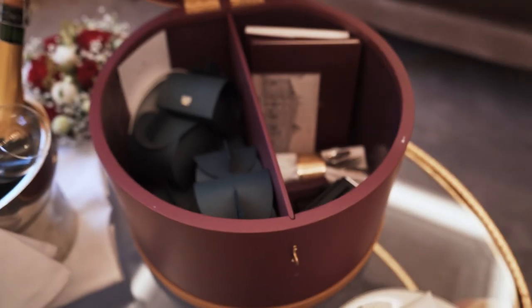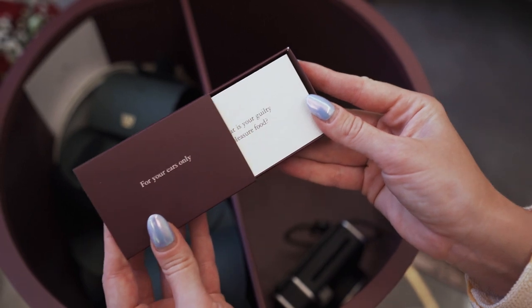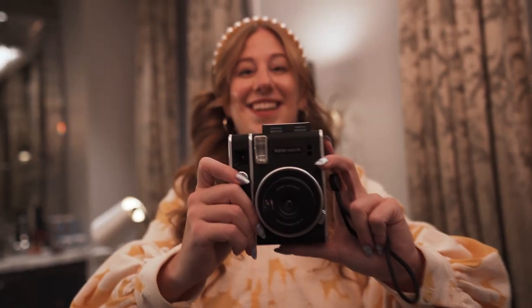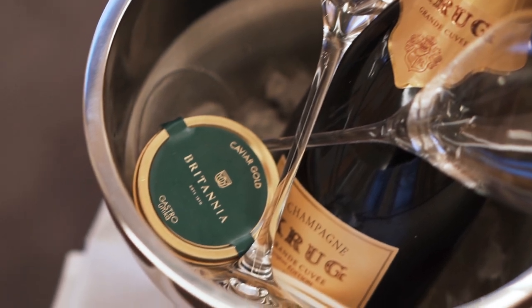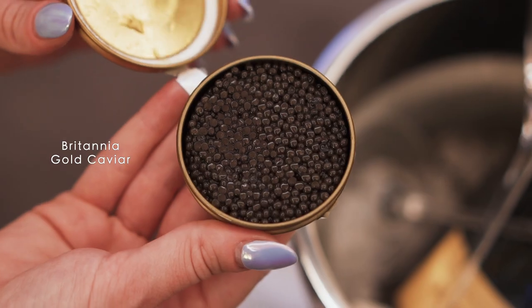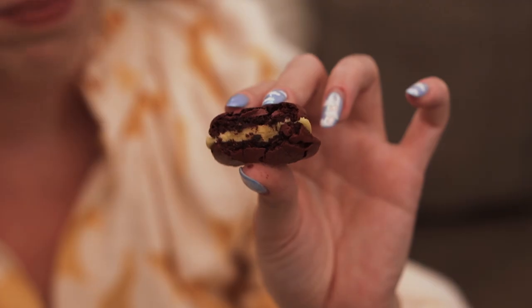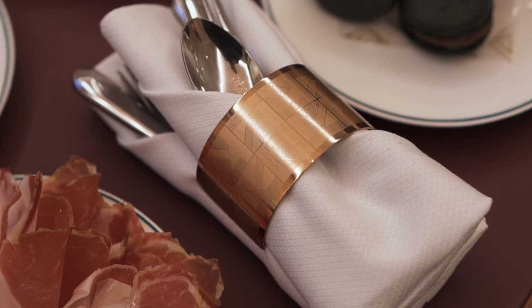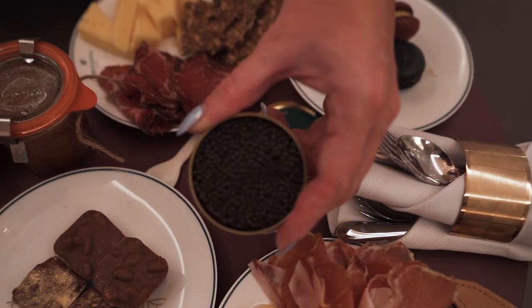The Krug room service comes in a gorgeous, specially designed box with a secret key, only for the truest of champagne lovers. Open the box to find a treasure trove of goodies and some fun Krug-themed souvenirs. There's a Polaroid camera so you can capture moments from what's guaranteed to be a memorable evening. The champagne is the star of the show, served naturally with a box of Britannia selection caviar, an assortment of local charcuterie, cheese, and sweet treats — everything you need for an indulgent night in. This room service is a Krug lover's dream, from the logo engraved on the wine glasses to the bespoke gold napkin holders. This was the perfect way to celebrate our anniversary, and we highly recommend it for a special occasion.